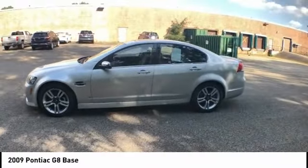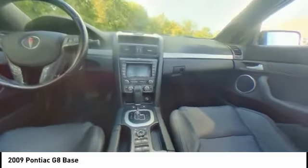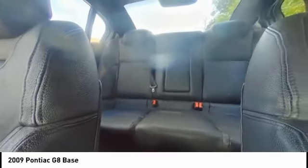Overall, this vehicle has a distinctive appearance without being overly aggressive and is priced below $15,000. This vehicle has less than 95,000 miles.